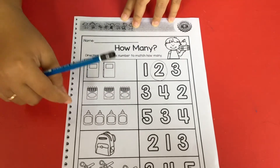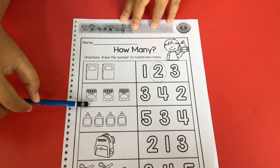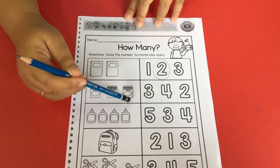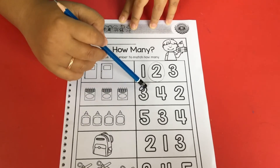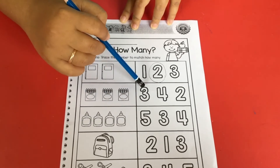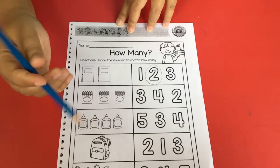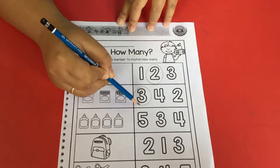Now let me continue to the next. This picture is about crayons. Let me count — how many crayons are here? One, two, three. There are three crayons. Now look at the numbers — which one is number three? This is number three, this is number four, and this one is number two. Now let me choose number three and circle it. Good job.